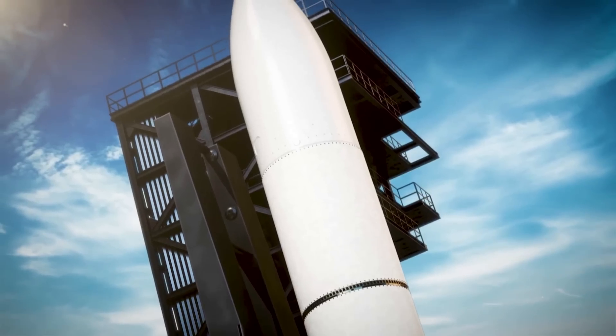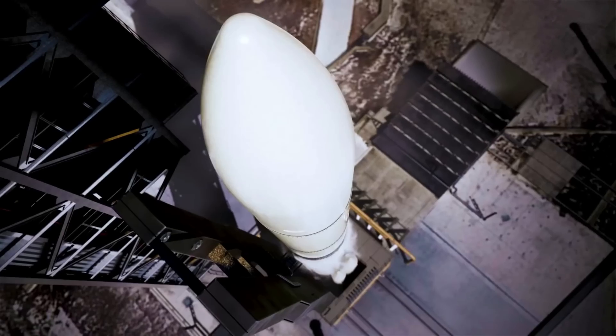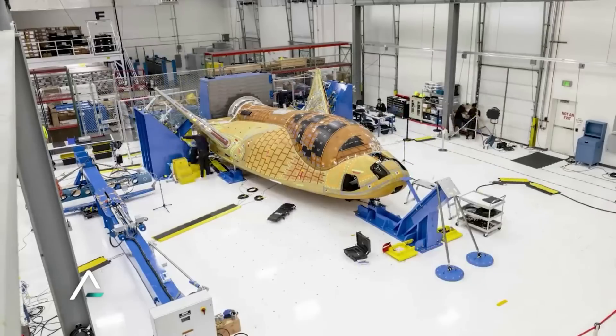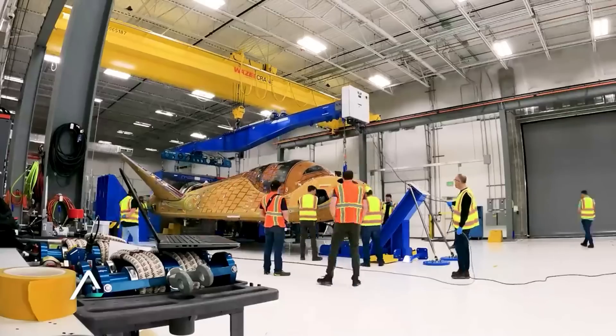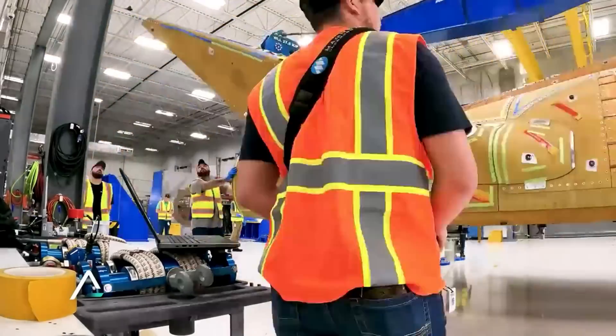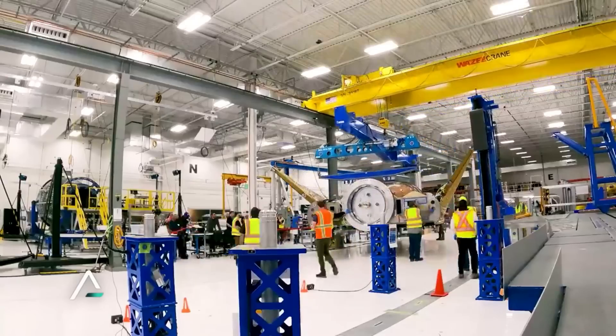However, it first needs to launch and demonstrate that it's capable of what it says. Sierra Space has been working on the Dream Chaser space plane for almost two decades. Most recently, the company is completing some of the final work on the Tenacity test article, scheduled to lift off for the first time in the third quarter of next year. We will have to wait and see how it progresses and the impact it has on the space industry.